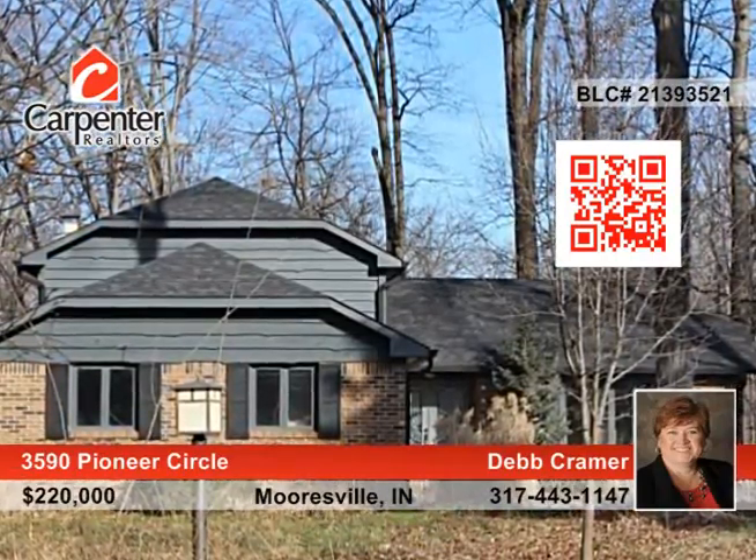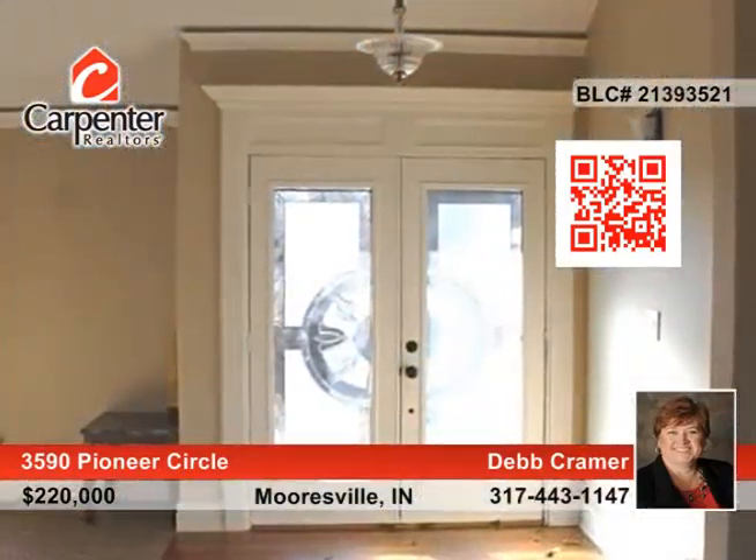The fabulous open-concept floor plan of this home is perfect for entertaining. There are four bedrooms, two and a half baths, and the whole home has been remodeled.